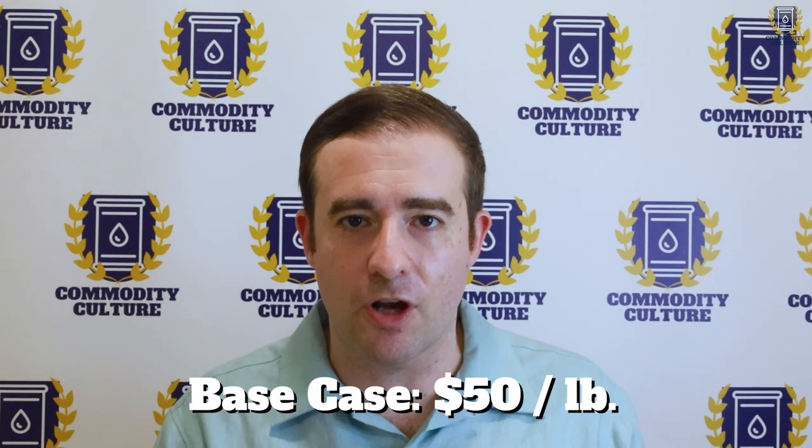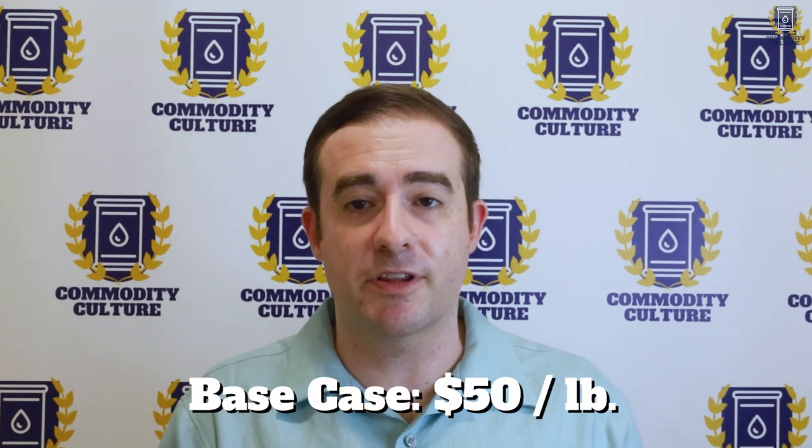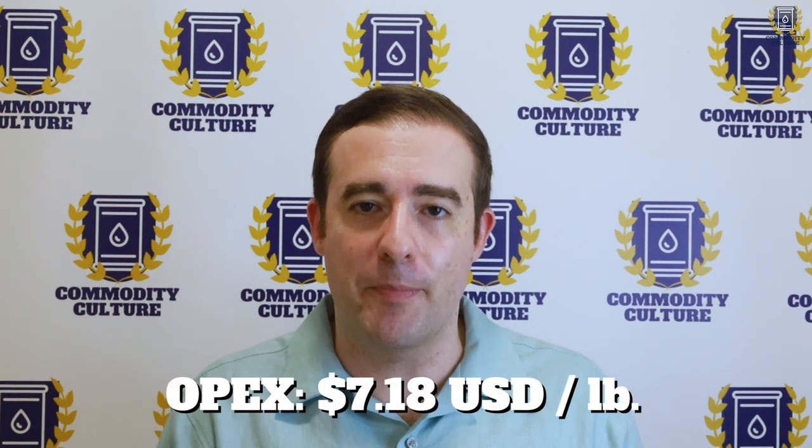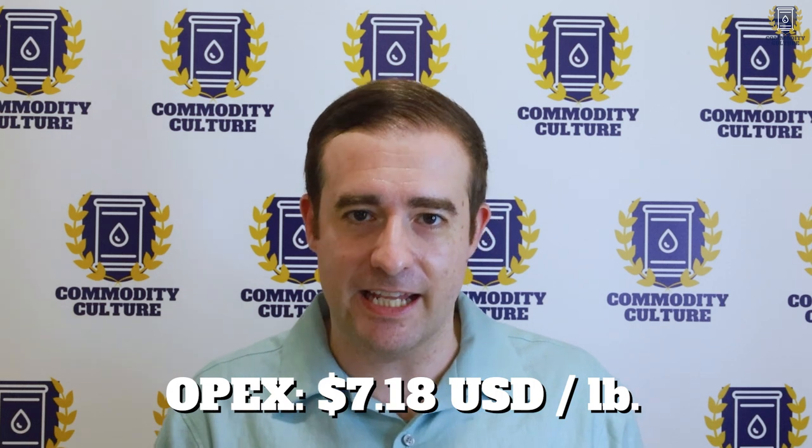They are using a $50 base case for the price of uranium. As of the time of this recording, we're hovering around $50 in terms of the spot price — we all believe it's going higher, at least those of us who've done our due diligence on the sector. The OPEX is $7.18 USD per pound — that is their price to take the uranium out of the ground, which is absolutely absurd, very cheap. That number will be a bit higher once we account for inflation since September 2019, not to mention supply chain issues.